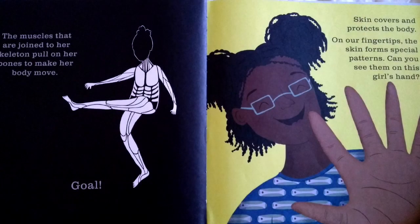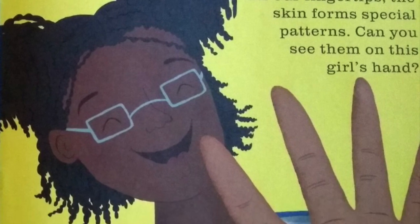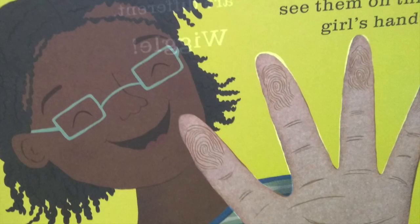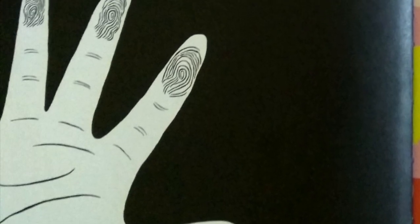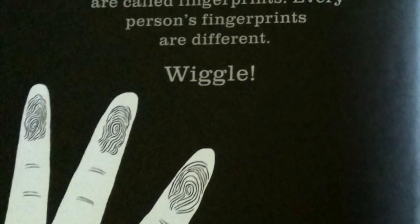Skin covers and protects the body. On our fingertips, the skin forms special patterns. Can you see them on this girl's hand? There they are. Swirls and whirls cover the fingertips. These skin patterns are called fingerprints. Every person's fingerprints are different.